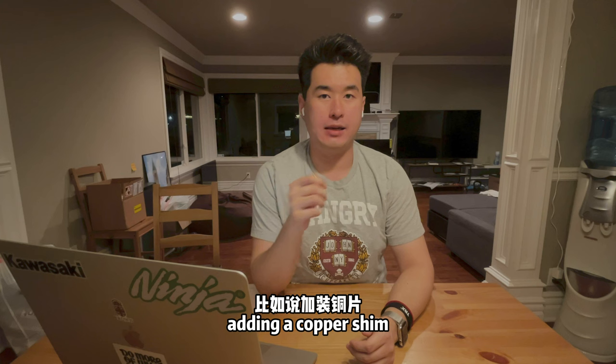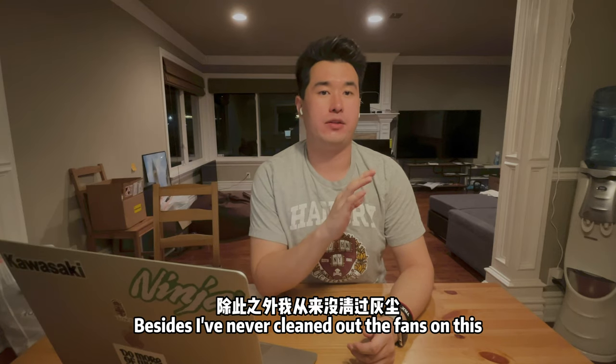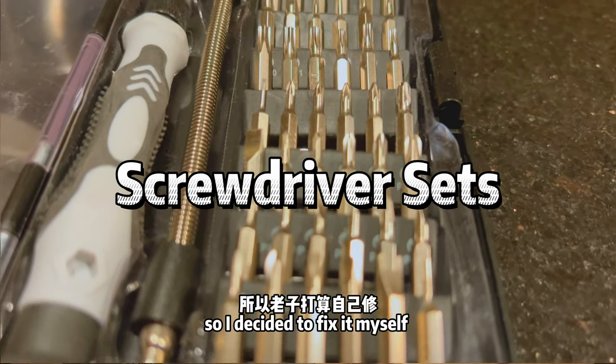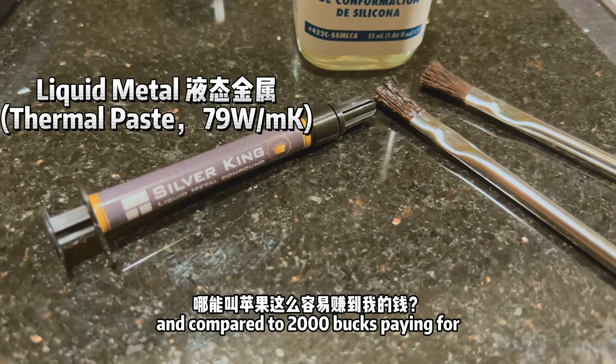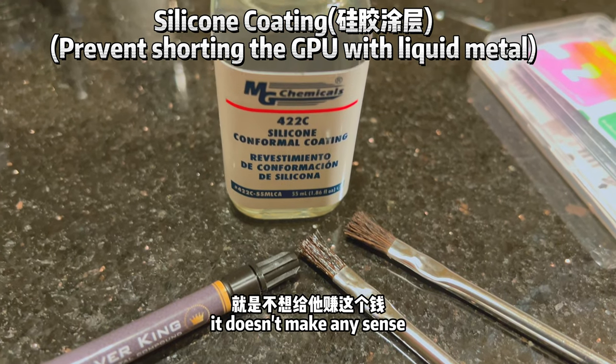There are also ways like adding a copper shim and adding thermal paste to the VRM modules. I had never cleaned the fans on this Mac before, so I decided to fix it myself. Everything needed for the fix is only around $60 on Amazon, and compared to $2,000 for a new MacBook, it just doesn't make any sense to upgrade.